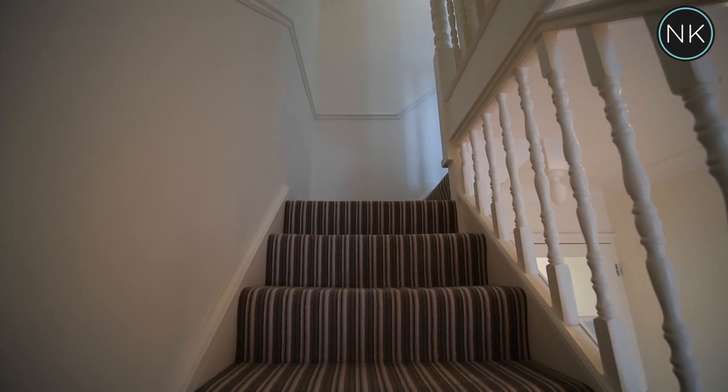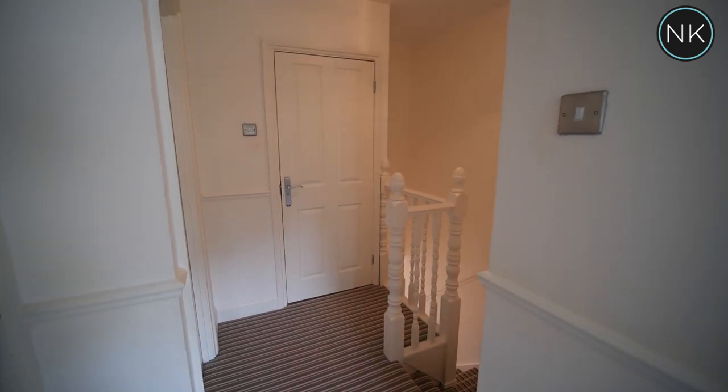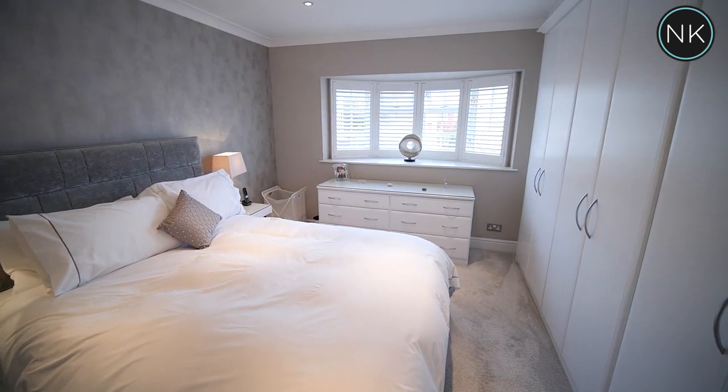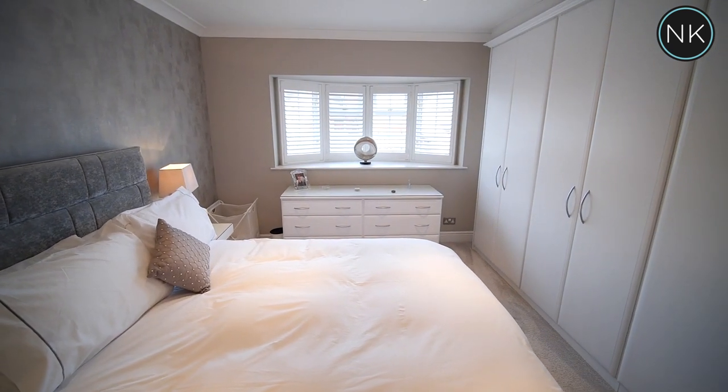Stairs with nice striped carpet lead us to the first floor landing. What a super-sized master bedroom, complemented by a bank of fully fitted wardrobes, inset spot lighting, and window to front.